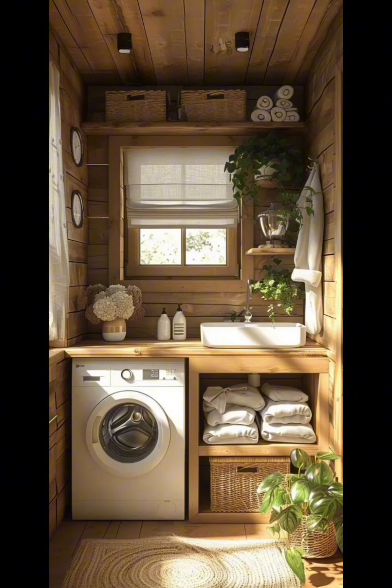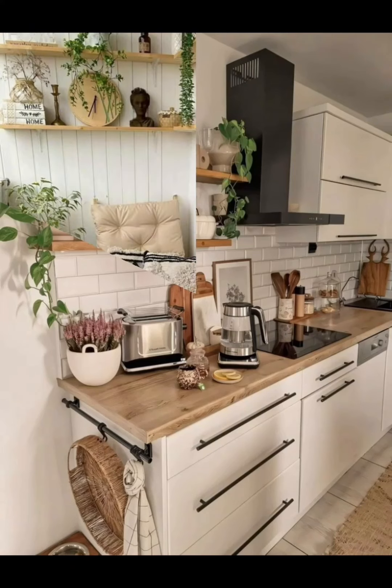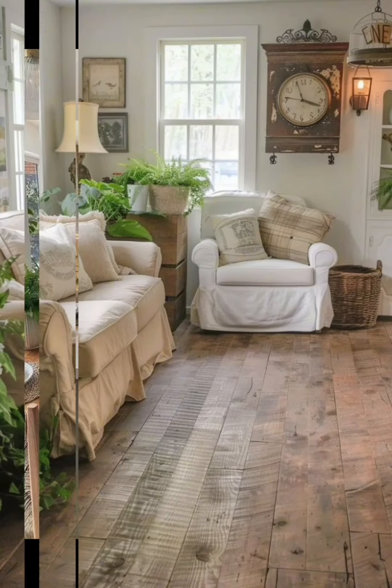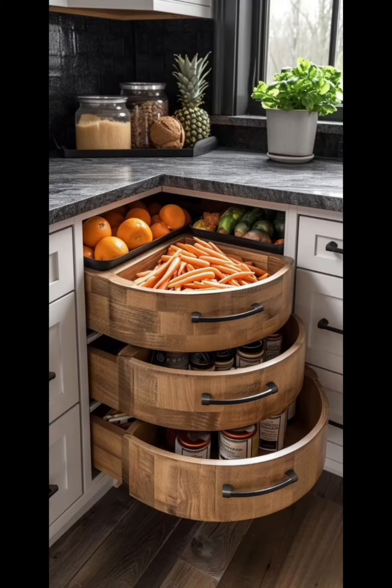Now let's move on to tabletop decor. Budget-friendly options like fresh flowers from your garden or local market work beautifully. You can also repurpose items you already have at home, like mason jars or wine bottles, to create charming vases.